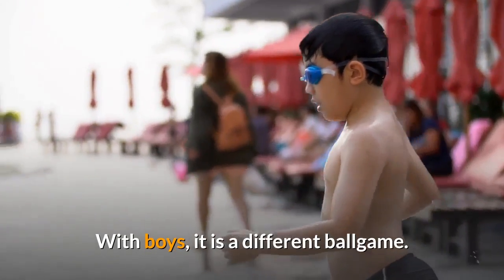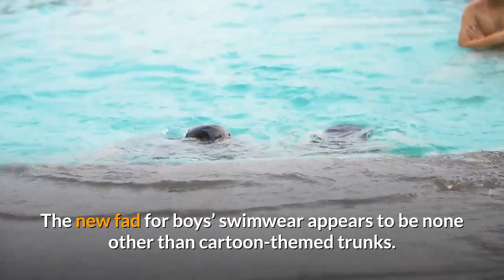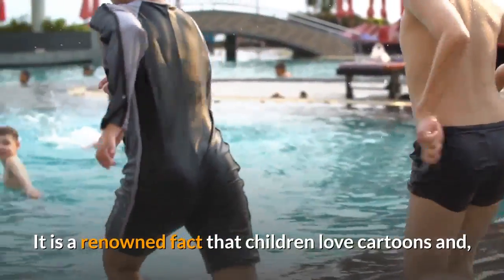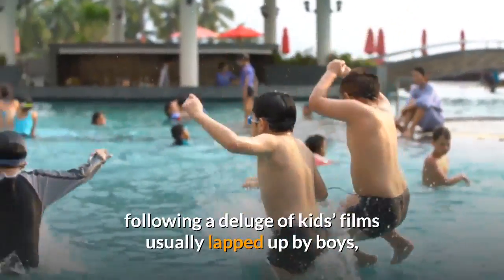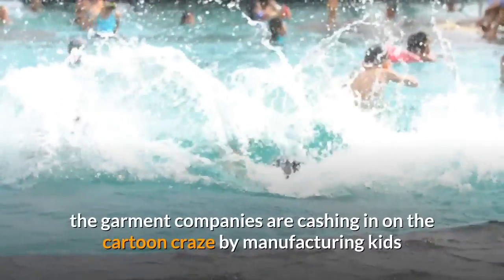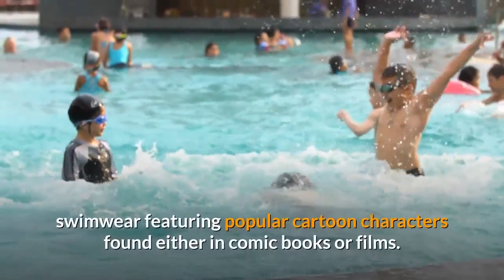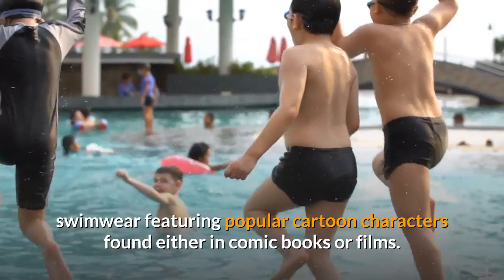With boys, it is a different ballgame. The new fad for boys' swimwear appears to be none other than cartoon-themed trunks. It is a renowned fact that children love cartoons, and following a deluge of kids' films usually lapped up by boys, the garment companies are cashing in on the cartoon craze by manufacturing kids' swimwear featuring popular cartoon characters found either in comic books or films.